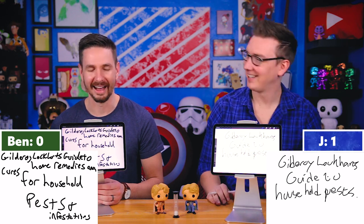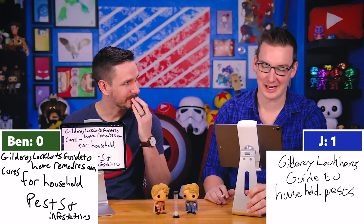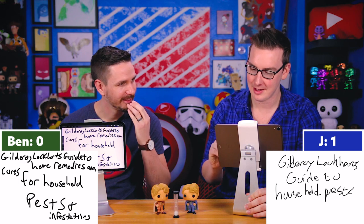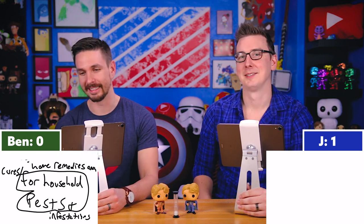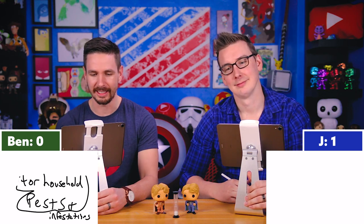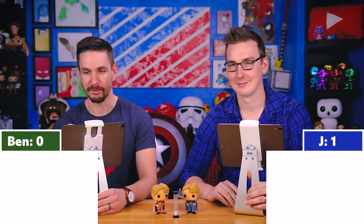I was onto it but I tried to get fancy — typical Lockhart. As soon as I wrote 'infestations' I was sure it was 'pests and infestations,' but it wasn't. I shouldn't have done it. Tried to get fancy, and failed.